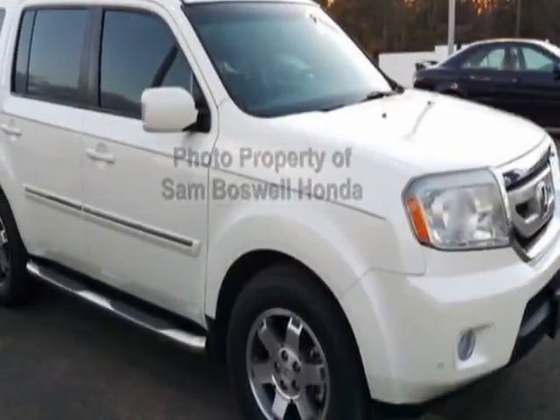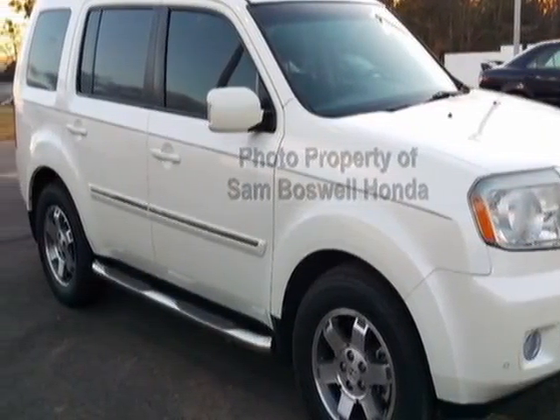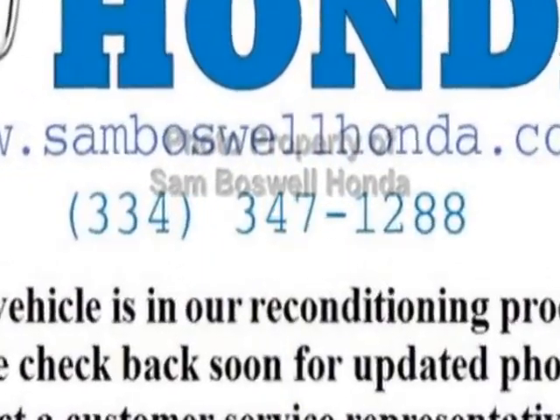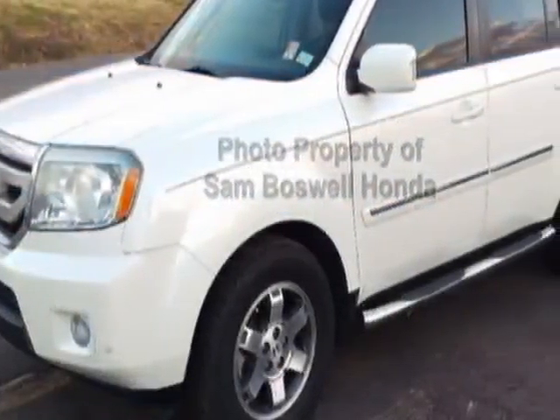Come take a look at this 2011 Honda Pilot. This Pilot has just under 115,500 miles. This vehicle has a limited warranty.